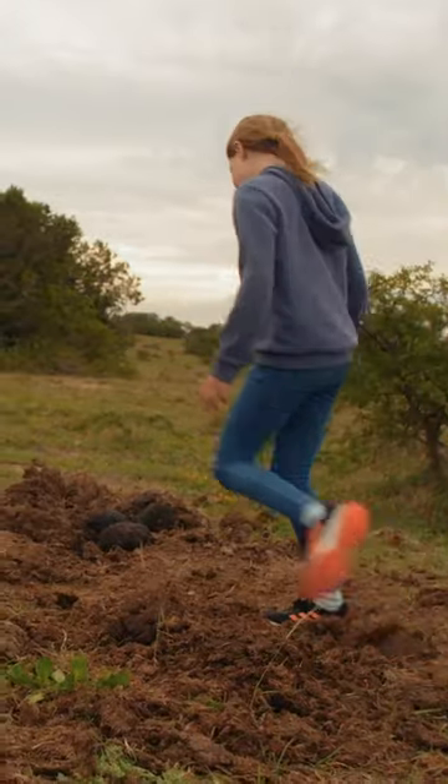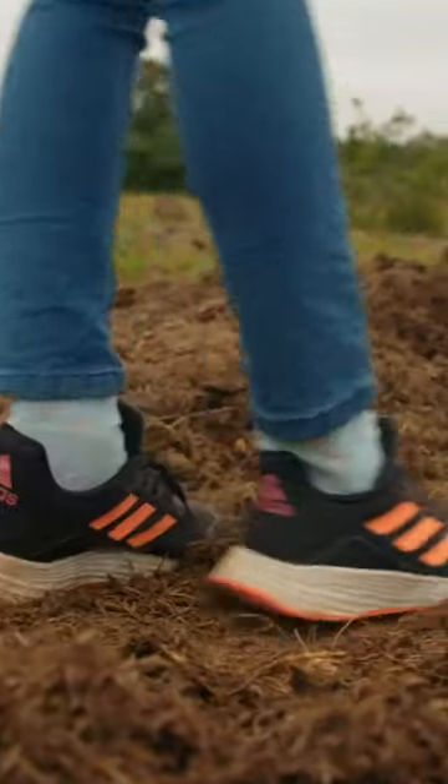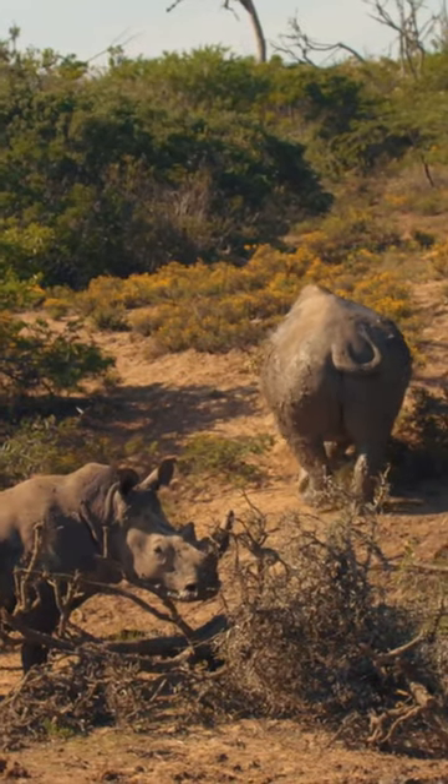I'm going to show you something else really cool about this rhino poop. This is where the bull does his business, and after he does his business, they scratch their feet all in those wet droppings and walk off around their territory, leaving a scent for other rhinos to know there's a rhino here.